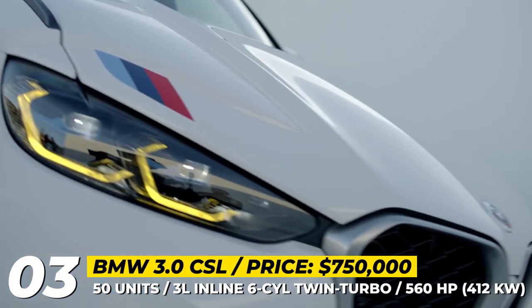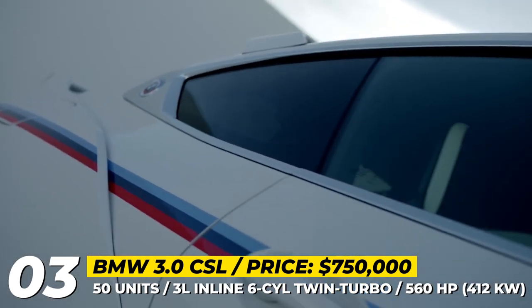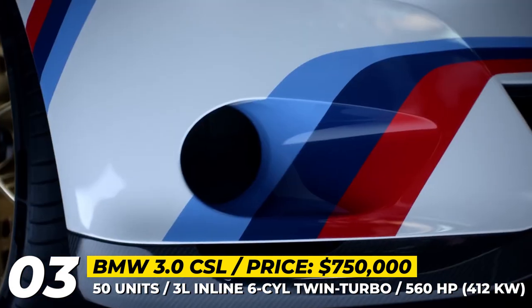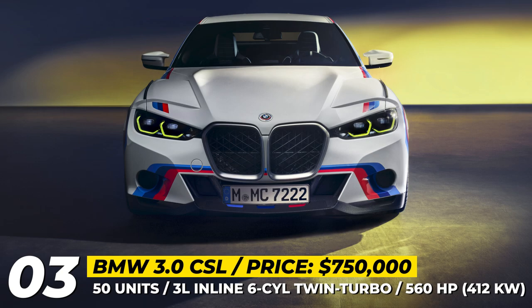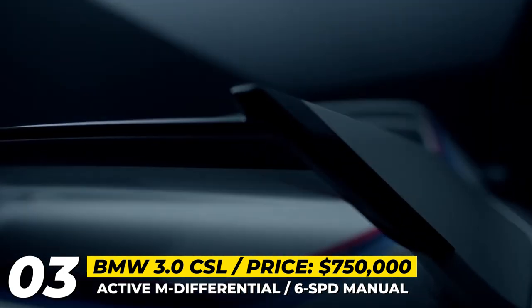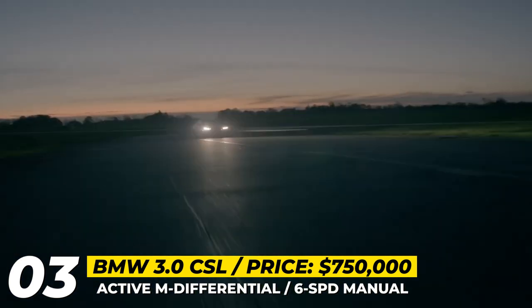BMW 3.0 CSL. One of the most expensive BMWs ever created is here to celebrate the M division's 50th anniversary. Basically a revival of the iconic 1972 homologation special coupe, the new 3.0 CSL stays away from the current shape of the BMW grille and instead goes for the larger, yet more traditional kidney nostrils. Further exterior specifics are a tricolor paint scheme, 20-inch front and 21-inch rear wide-spoke bronze wheels and Michelin tires. In terms of performance, this coupe carries the most powerful straight-six engine to ever be conceived by BMW.